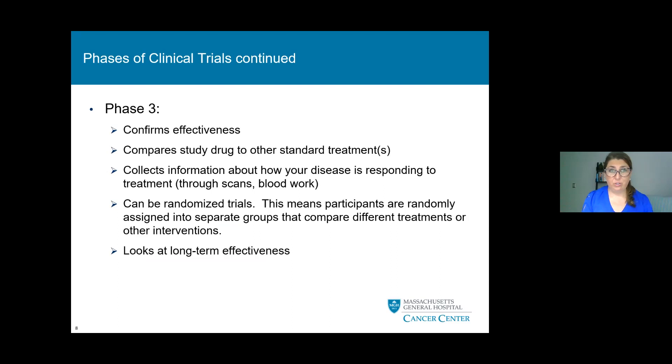In phase three clinical trials, we confirm effectiveness of the drug and compare the study drug to other standard treatments. We collect information about how your disease is responding to treatment through scans and blood work. Phase three trials can be randomized, meaning participants are randomly assigned into separate groups that compare different treatments or interventions. Phase three trials look at long-term effectiveness prior to drug approval.